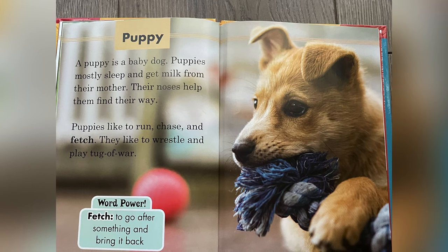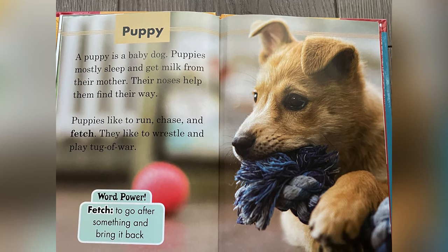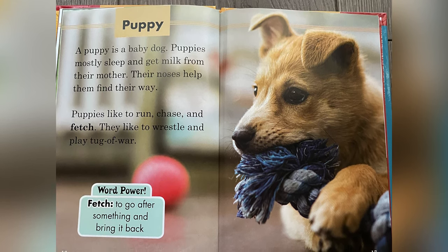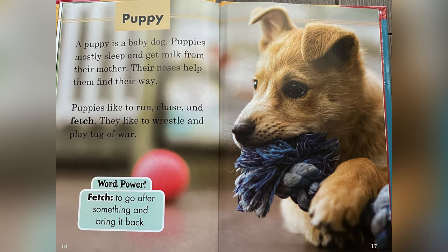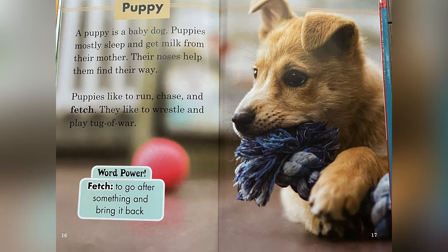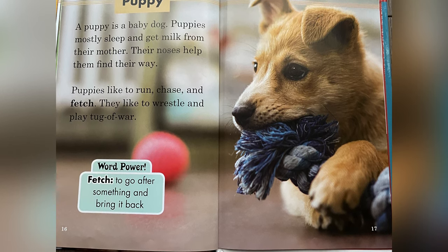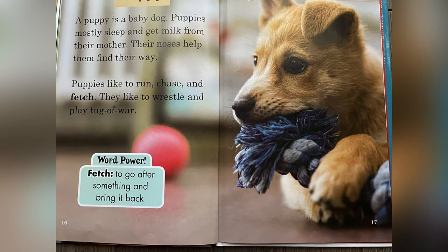Puppy. A puppy is a baby dog. Puppies mostly sleep and get milk from their mother. Their noses help them find their way. Puppies like to run, chase, and fetch. They like to wrestle and play tug of war. Word power: fetch — to go after something and bring it back.